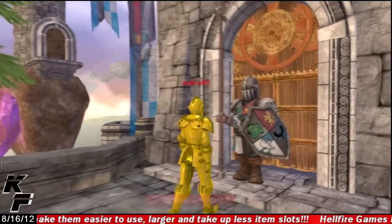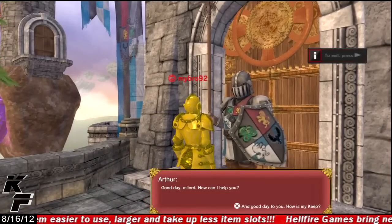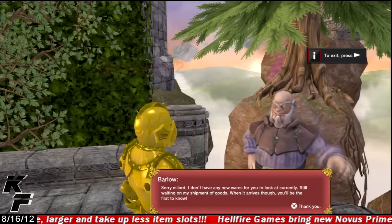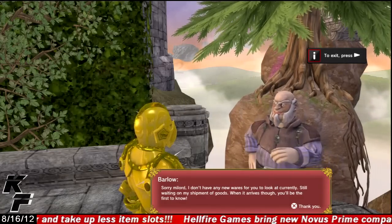You do have characters that you can talk to within this personal space, but they're mainly made up of guards and they really don't have too much to say other than helping you along with the different quests that are in this personal space.